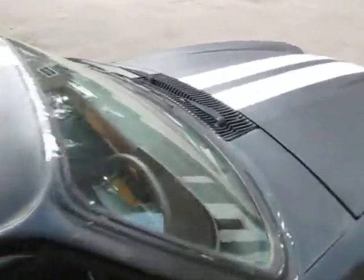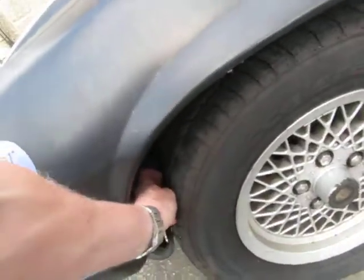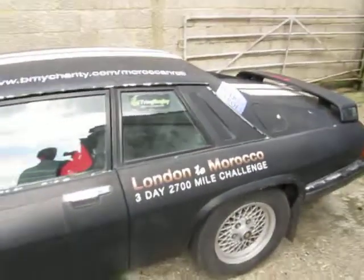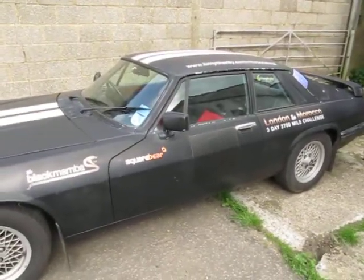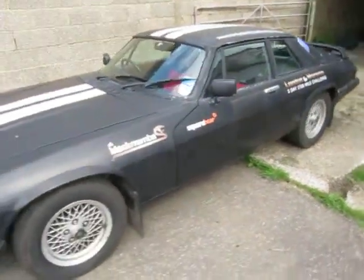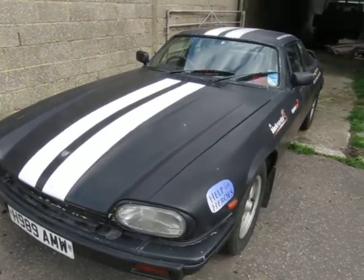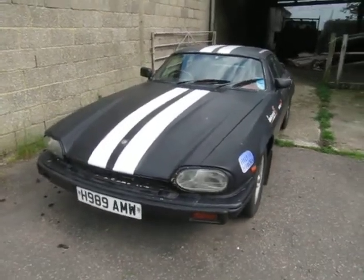It's got no MOT or tax at the moment — I think it's currently SORN'd. The tyres were put on brand new just before the rally and they've all still got about five or six mil left on them. It's definitely a project car — 99p start. It's got to be worth something to somebody, far too good just to take to the breakers and scrap, especially with the engine and gearbox working well. No MOT, no tax, currently SORN'd, so it would have to be trailered away.